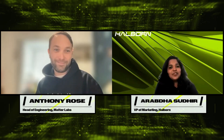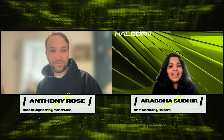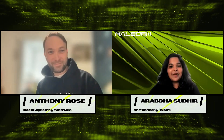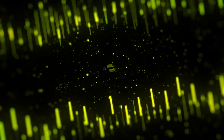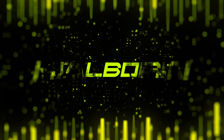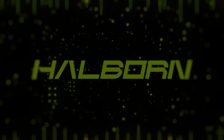Thank you so much, Anthony, for joining us. To everyone watching, go check out Matterlabs, go check out their socials, Twitter, and join the Discord. We're really looking forward to all the updates on our side. Thank you so much — see you next time.